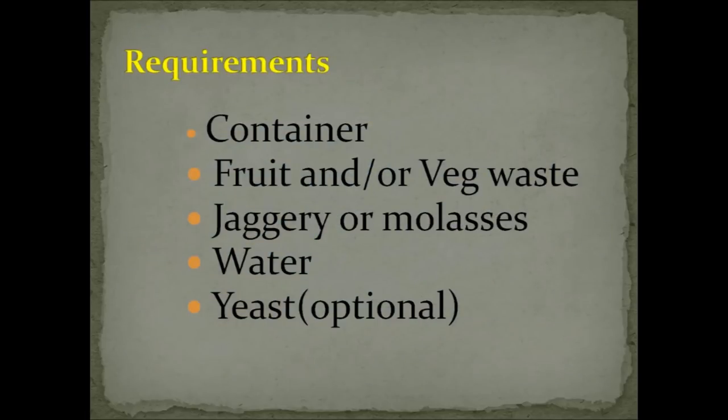The basic requirements are: firstly, a container — preferably plastic; it's better to avoid glass or metal. Secondly, the waste — it can be solely fruit waste or a combination of fruit and vegetable waste; papaya, pineapple and citrus is a very effective combination due to the digestive enzymes present. Thirdly, jaggery or molasses — avoid white sugar. Fourthly, non-chlorinated water. Fifth, yeast is optional and available at any grocery shop; it helps accelerate the process.